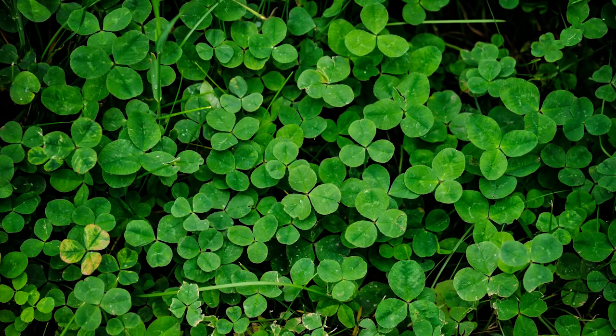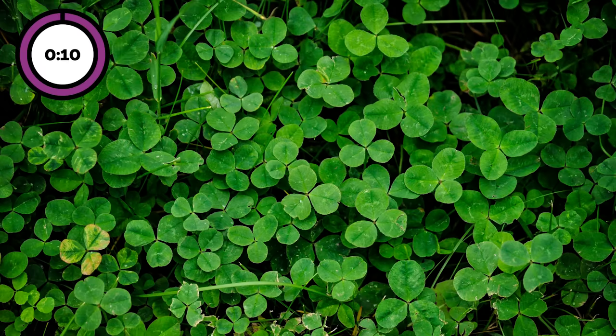Can you find the four-leaf clover in this photo? I'll give you 10 seconds to look for it. Ready? Go! Okay, time's up. Did you see it?